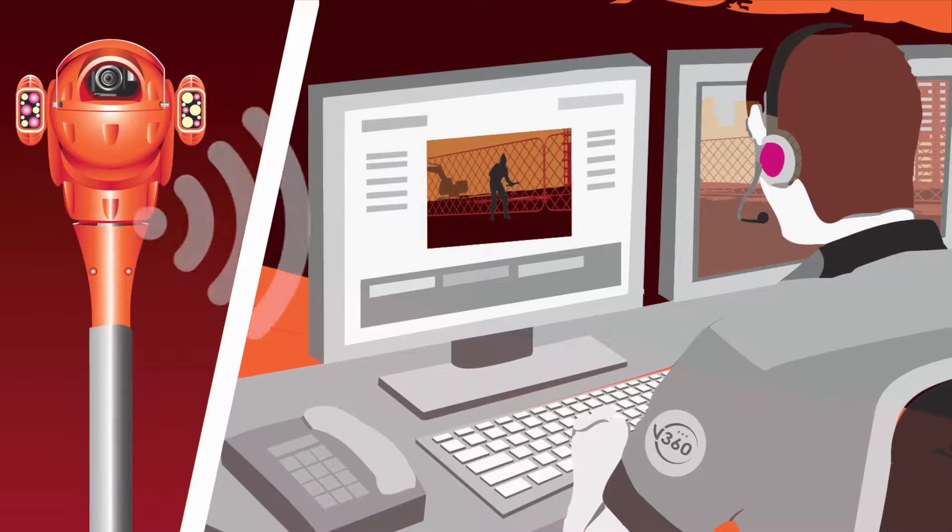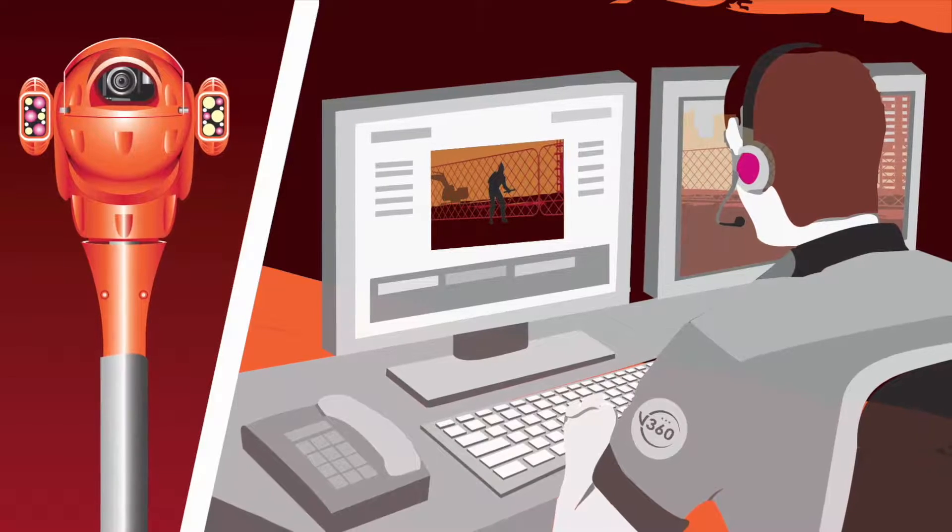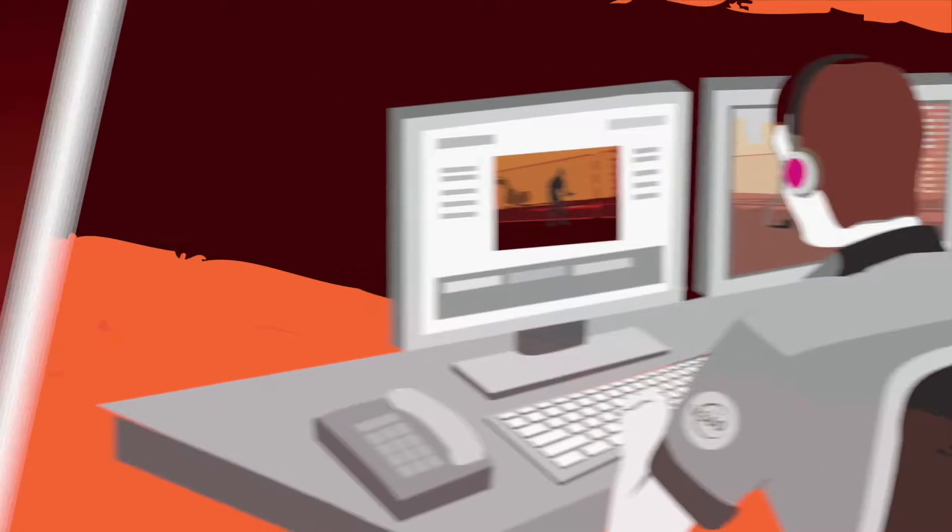The tower remotely connects to the V360 monitoring hub, where V360's monitoring officers are immediately prompted to review the live feed, identifying an intruder.